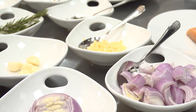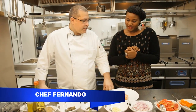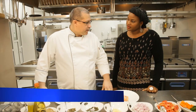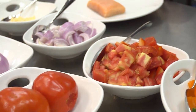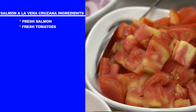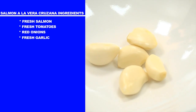Today we are cooking a Mexican dish named Pescado a la Veracruzana. In this case we are using salmon, so it's going to be Salmon a la Veracruzana. For this dish we have a piece of fresh salmon, fresh tomatoes, red onions, and garlic.